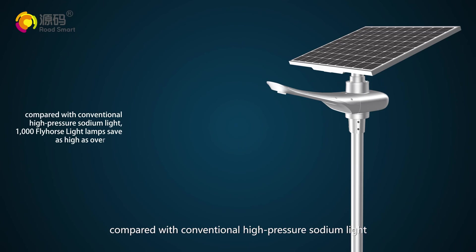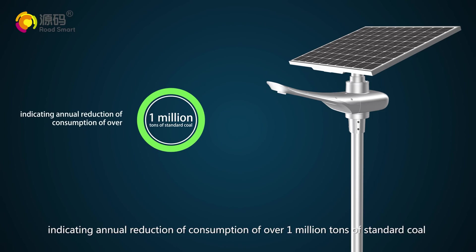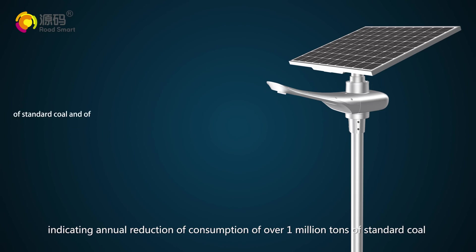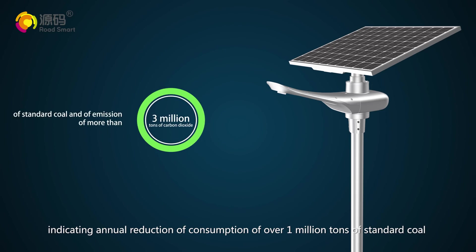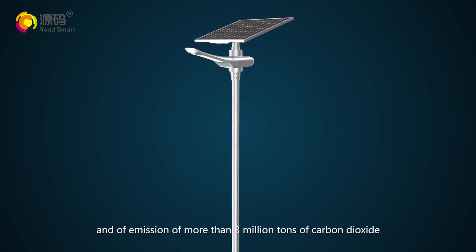Compared with conventional high-pressure sodium light, 1,000 Fly Horse Light lamps save as high as over RMB 1 million in electricity charges every year, indicating an annual reduction of consumption of over 1 million tons of standard coal and emission of more than 3 million tons of carbon dioxide.